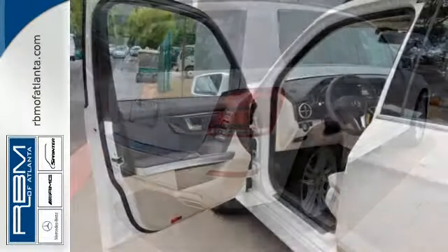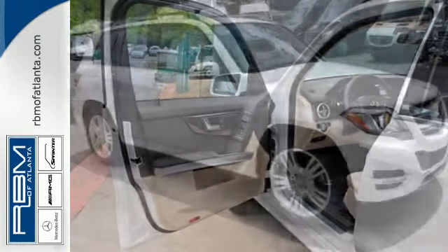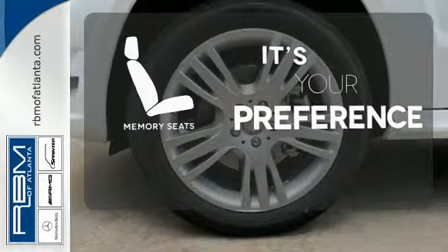It's also packed with amenities for your convenience, such as dual-zone climate control, smart key, and power seats with memory settings. The memory seats will adjust to your preferred position, so you're always riding comfortably.